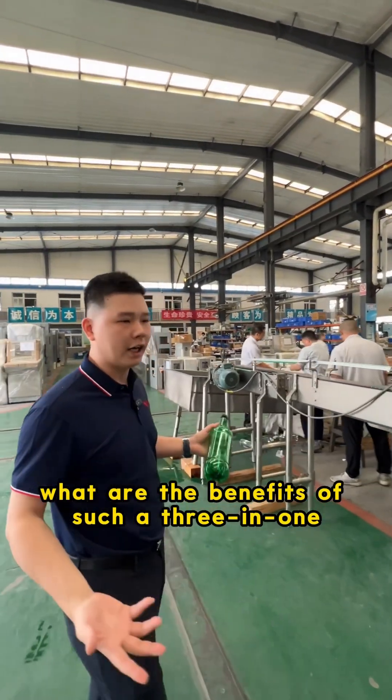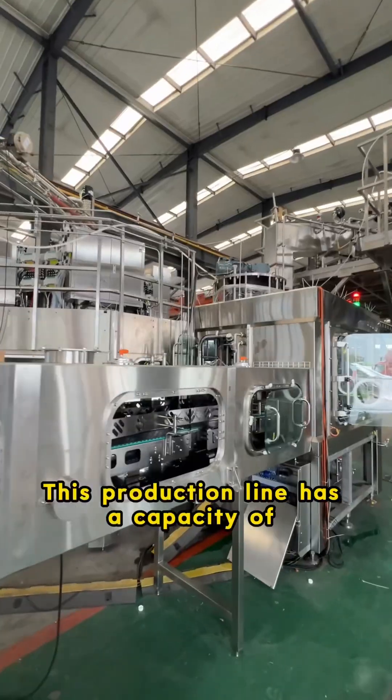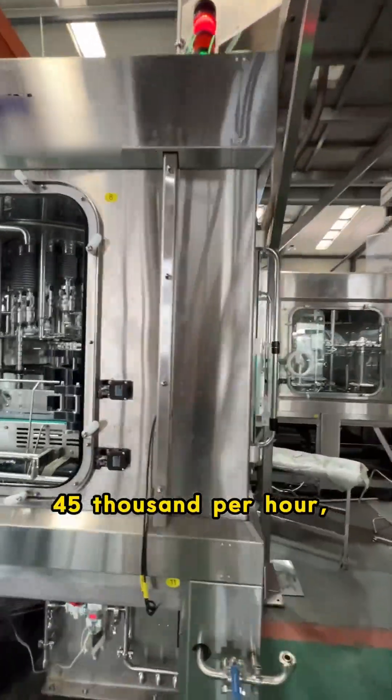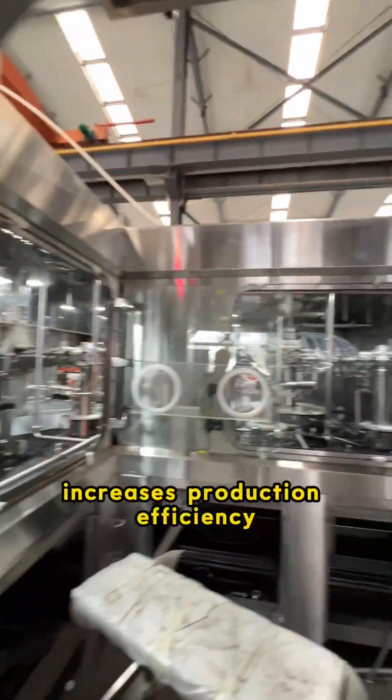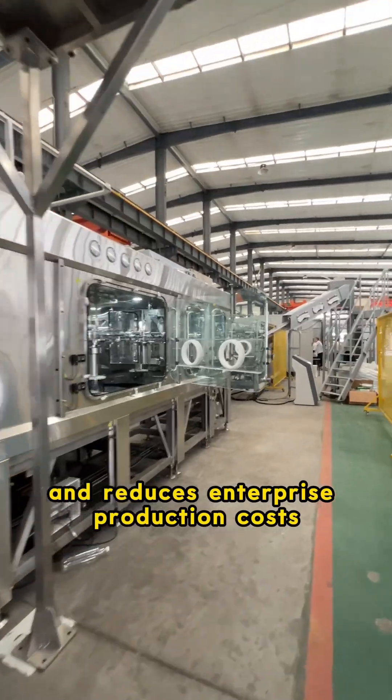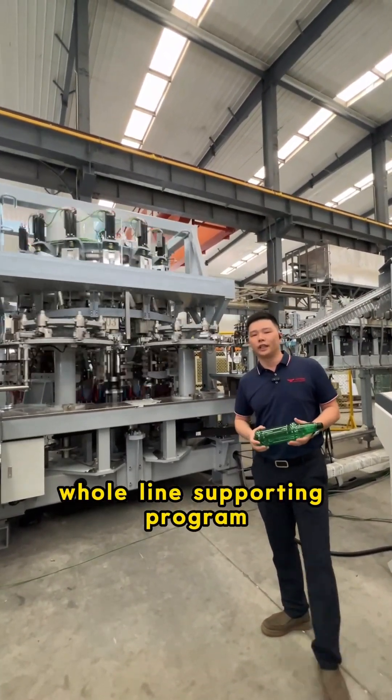What are the benefits of such a 3-in-1 production system? This production line has a capacity of 45,000 bottles per hour, which improves packaging hygiene, increases production efficiency and reduces enterprise production costs. If you need a complete production whole line supporting program, please contact us.